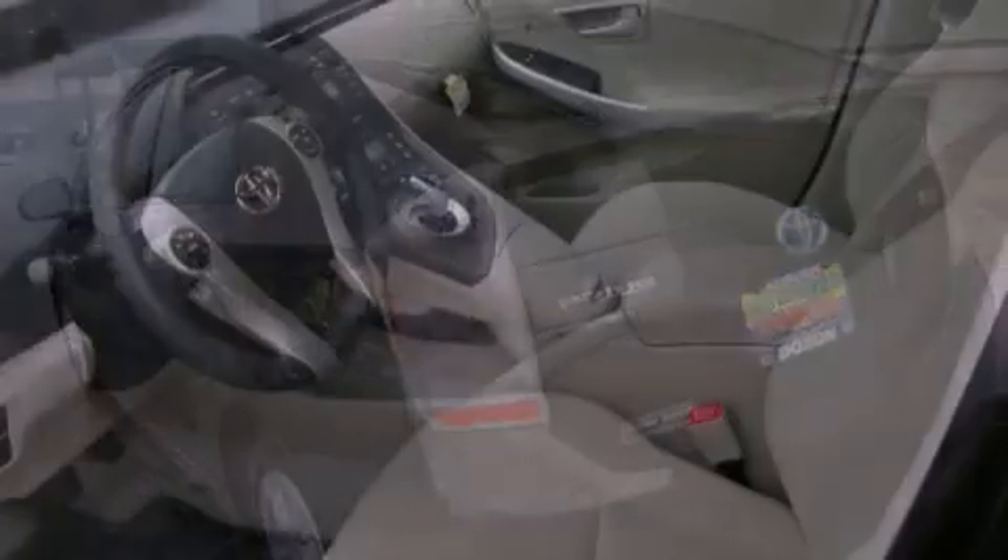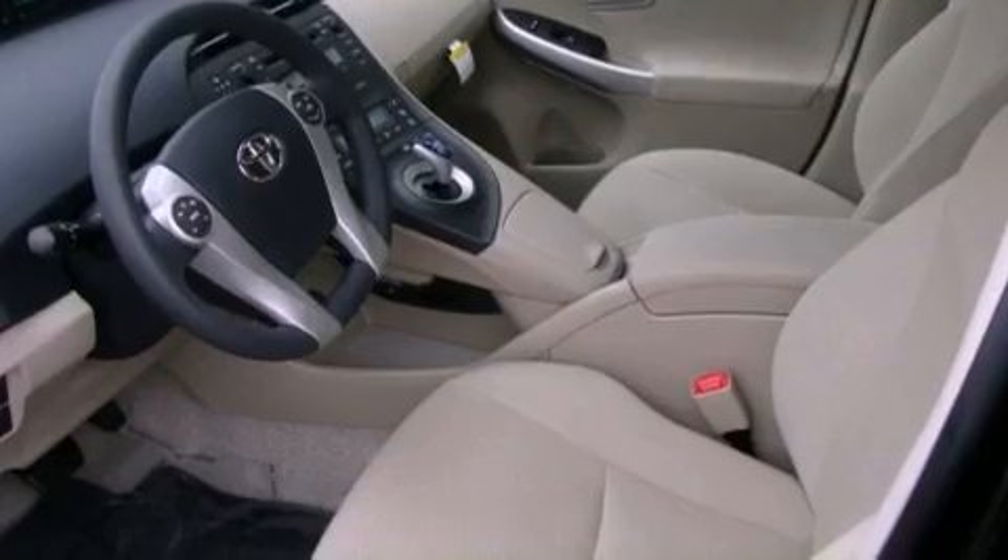A rear window defroster, a keyless entry system, a CD player, and cruise control.